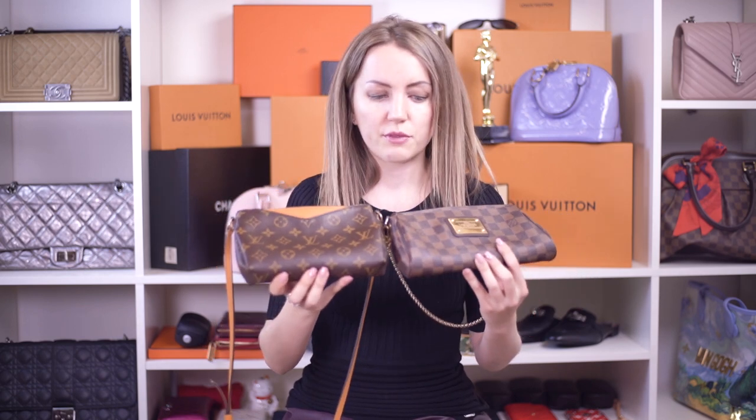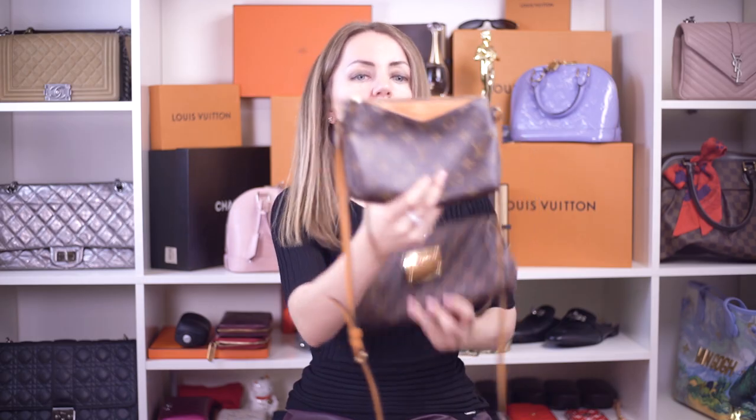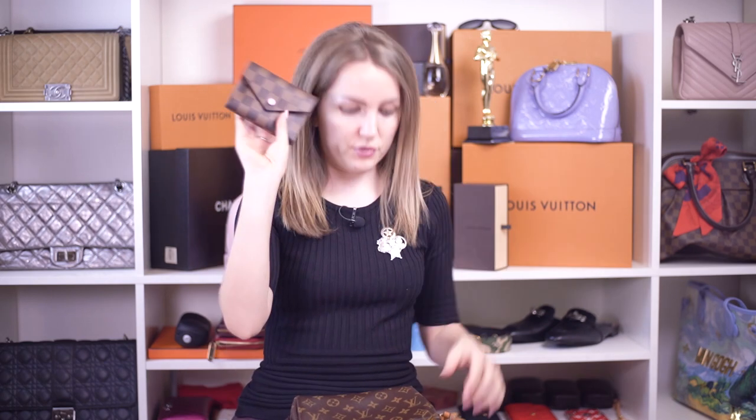These are very comfortable and usable crossbodies that you can wear daily. However, you can clearly see that they are different in terms of size. If we compare the Pola to the Eva, the Eva is a little bit larger. Let's see what fits into the Pola.